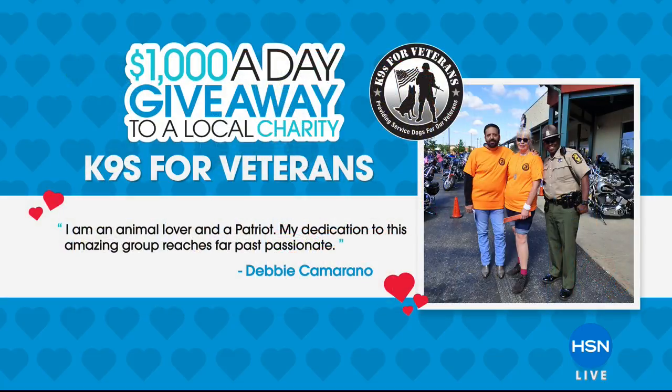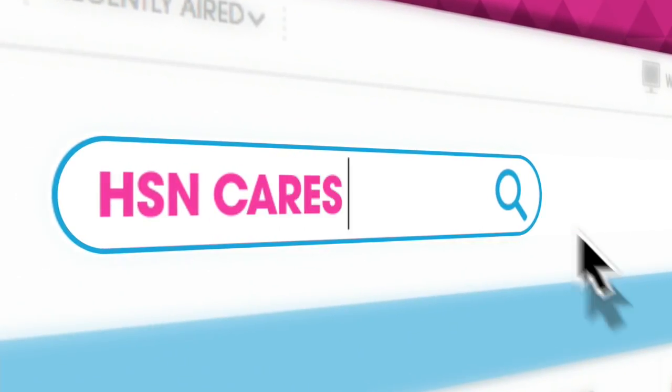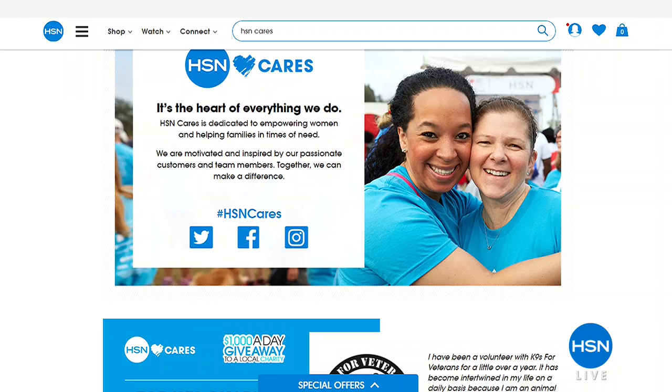Thanks to Debbie, Canines for Veterans will be receiving today $1,000 from HSN Cares. If you'd like to see all these wonderful stories, you can check them out on hsn.com and learn about the charities that we've selected throughout the month. Thanks for nominating your group, and you can check it all out on HSN.